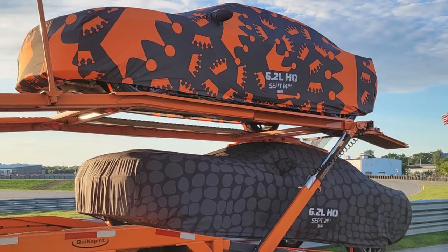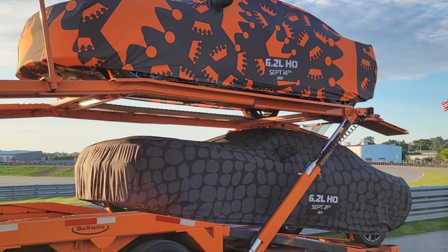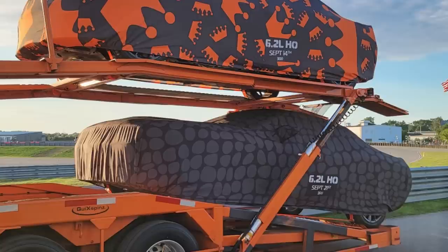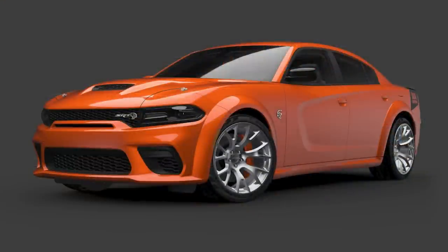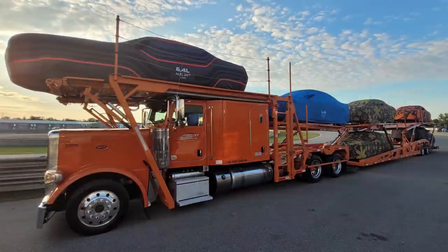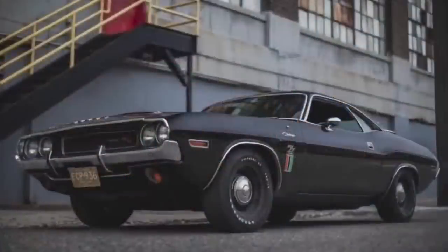Hey guys, today is yet another episode covering the reveal of the 7 2023 Dodge Last Call models. Last week we had the 2023 Dodge Charger King Daytona, and this week it's the 2023 Dodge Challenger Black Ghost, just announced a couple hours ago. We'll dive deep on this model and cover everything you need to know, we'll look ahead at the last remaining Last Call model, and we'll also go in-depth on the history of the Black Ghost.